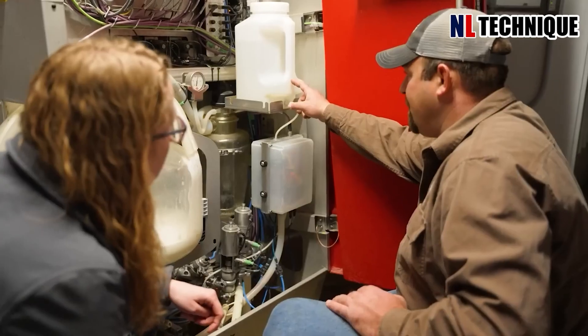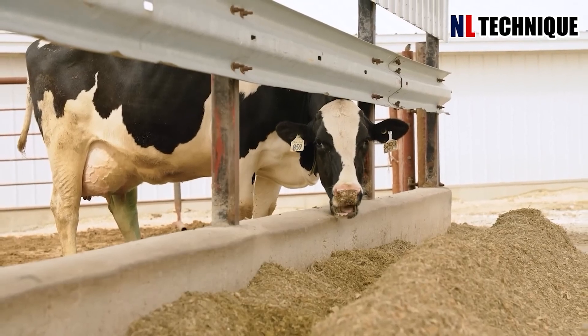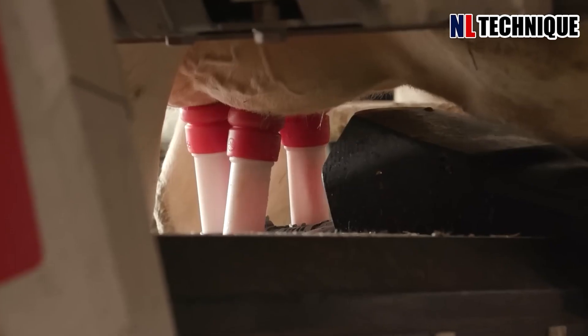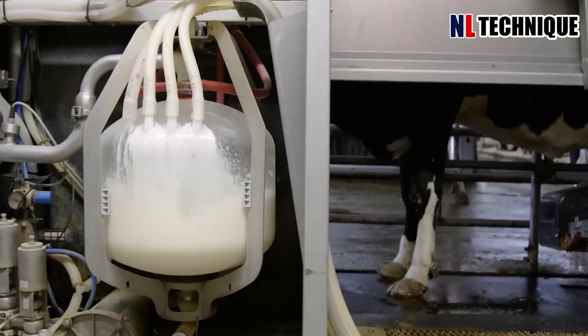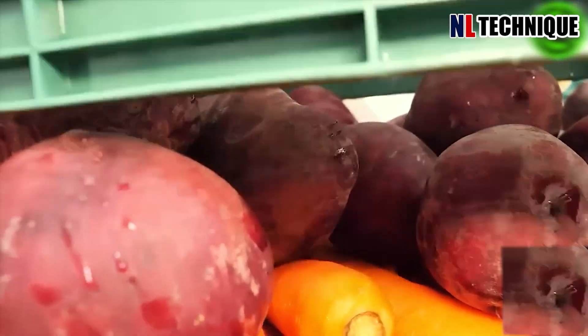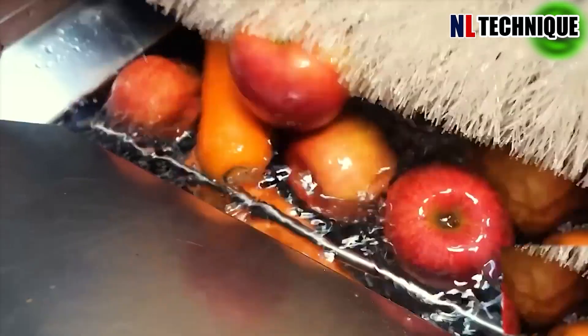Cow's milk accounts for about 81% of the total volume of milk production in the world. In this factory, fruits and vegetables undergo meticulous washing and preparation, crafting delightful and revitalizing juices.